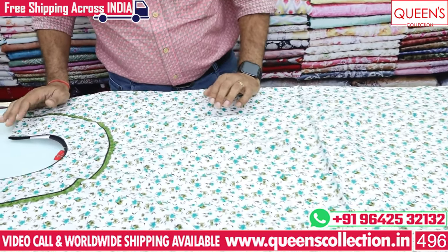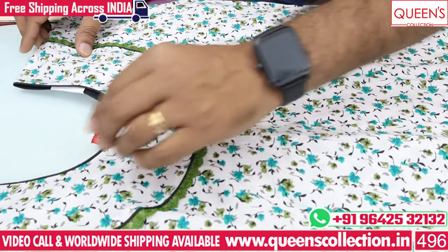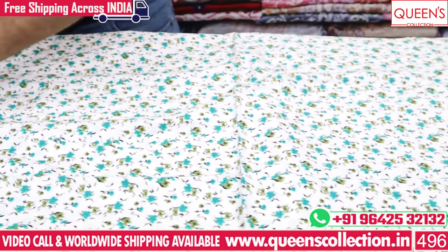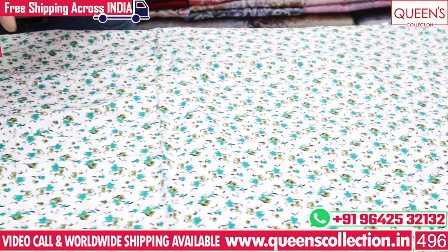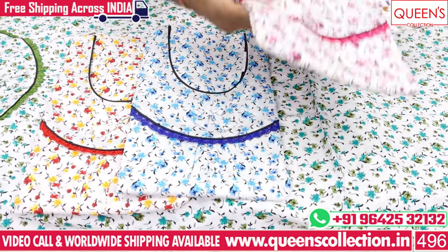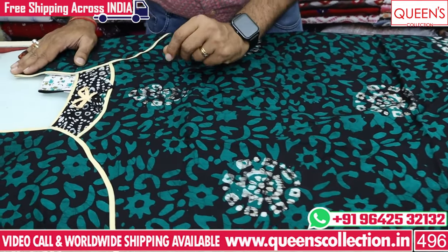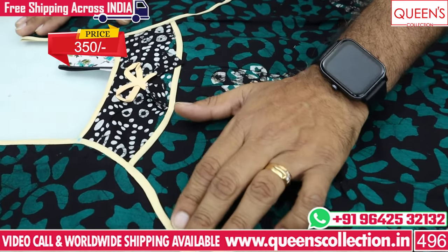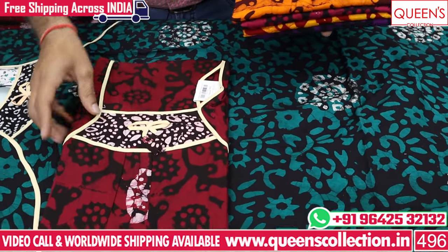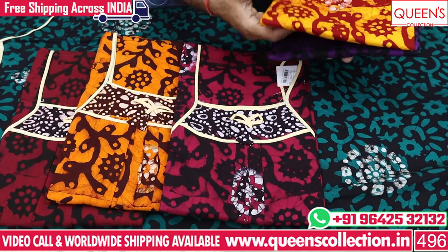These beautiful colors are available at 340 rupees range. There are also negative color options. With 308 range, there are many luxury colors. This is a piping pattern with heavy quality fabric. There are 4 to 5 color patterns available, including dark orange and yellow.